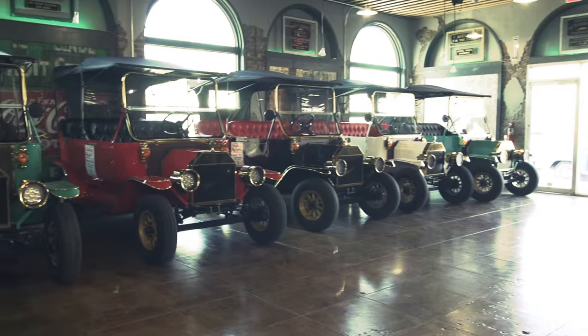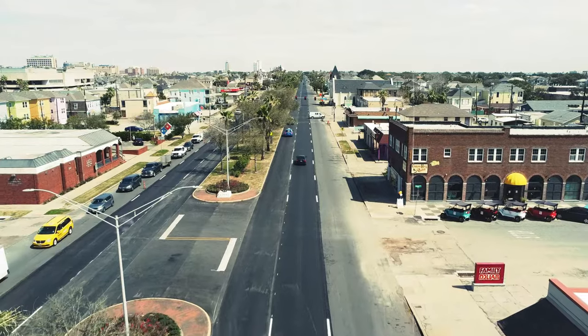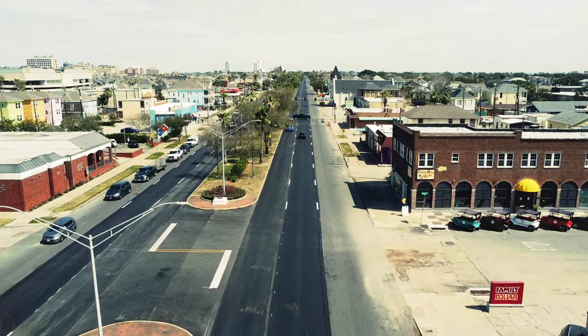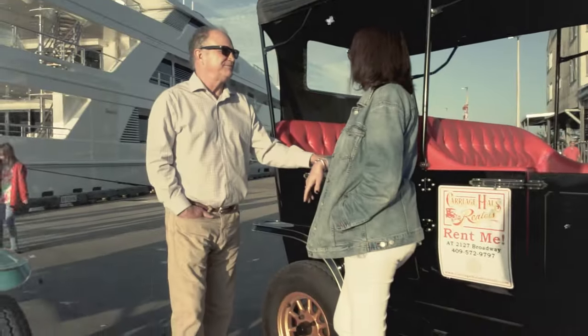It's a very exciting, invigorating way to see the historic town of Galveston. When you begin your journey from Carriage House's building you can go to the harbor where you can see the Alyssa, possibly see a cruise ship coming in.